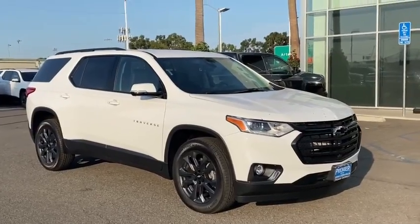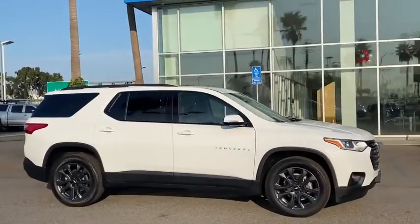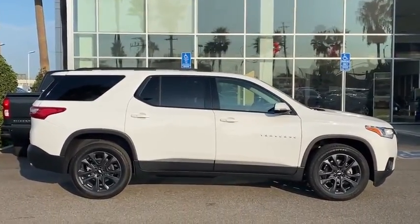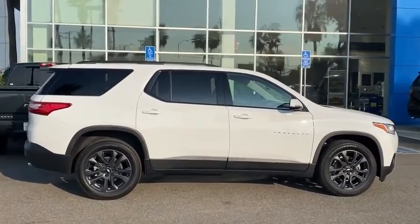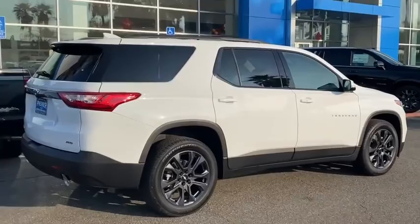Take a ride in the 2020 Chevrolet Traverse. Chevy Traverse is more stylish than minivans and far more fuel and space efficient than truck-based SUVs. Crossovers like the Traverse are excellent family vehicles. Here are some of this vehicle's great options.